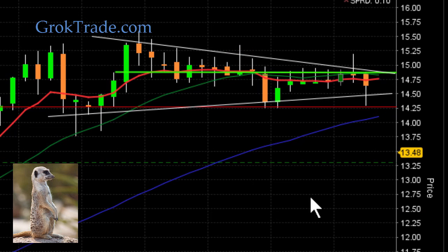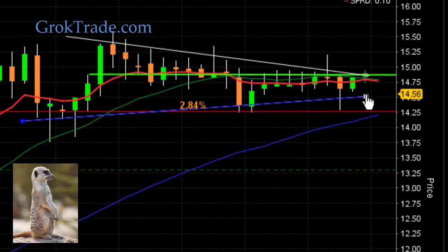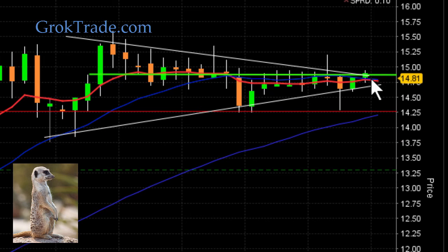The apex of this happens to be right about where my entry point is. So we're just having patience here. Actually, that should be up here this way. There we go — you see the apex right there.